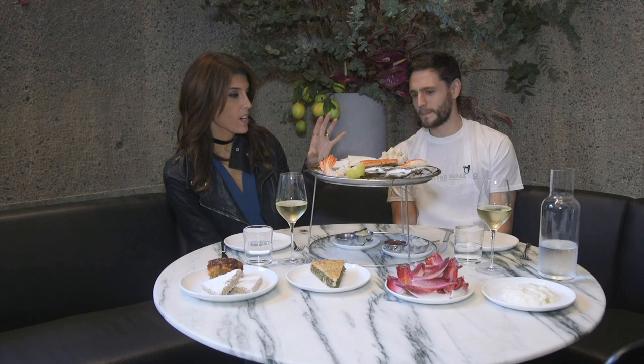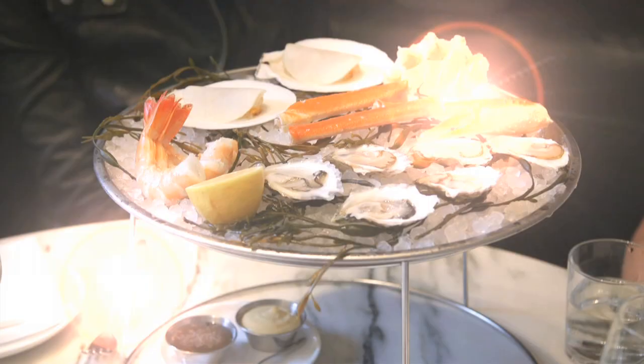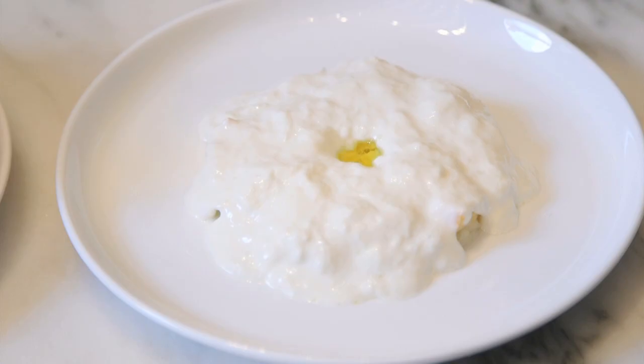Some items on the dinner menu include a seafood tower with oysters, crab, and shrimp. Up front there's an endive salad and also stracciatella with fennel and Meyer lemon.